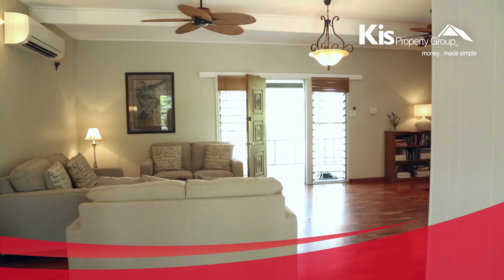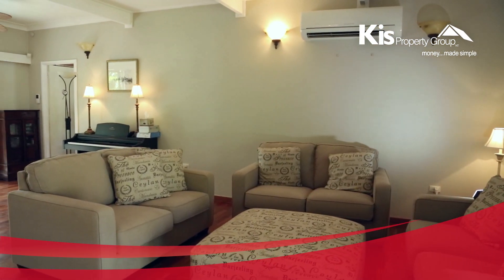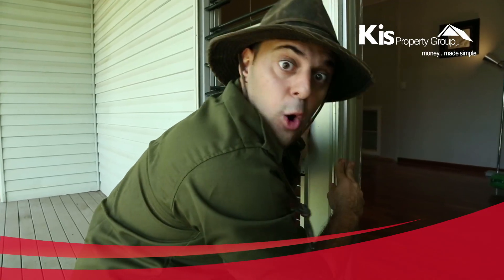Look at the view. Vast living areas, as far as the eye can see. The ambience is stunning, but the truly unique design with multiple living options is a breath of fresh air. Holy smokes!